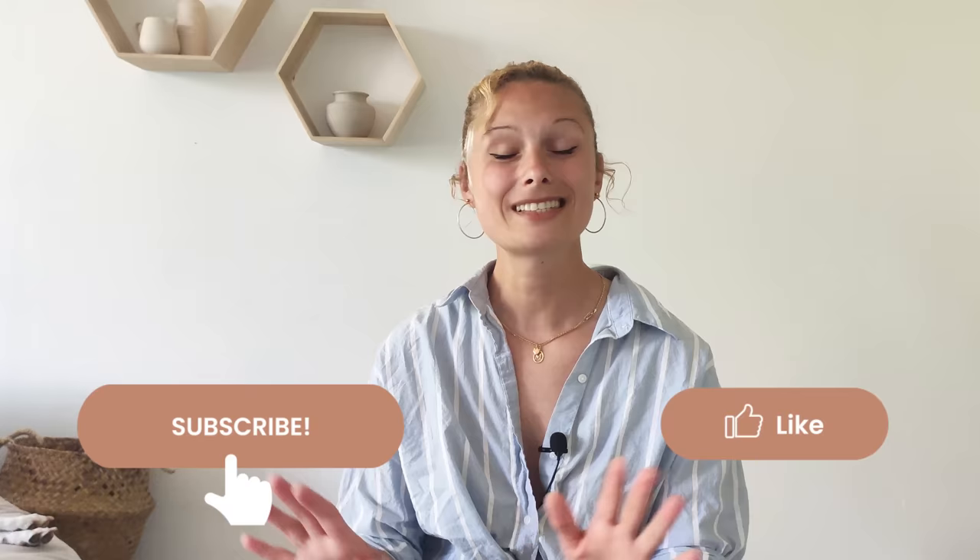Before we start, make sure to subscribe to the channel and click the like button since it really helps my small channel a lot. It takes just one second for you and it means the world to me. Now IKEA has tons of organization products and it can be so overwhelming, however today I'm sharing my personal 10 favorite organization items and showing you exactly how I use them. So let's get started!